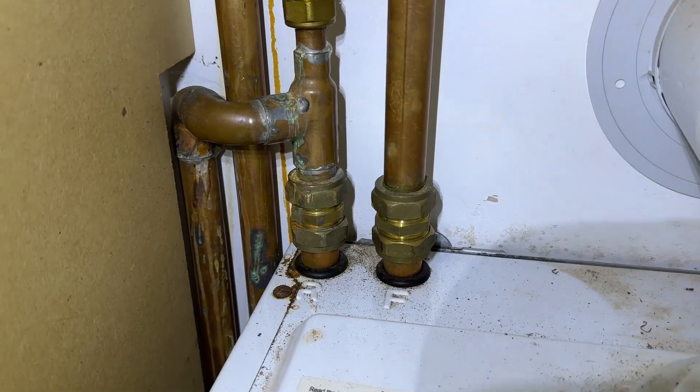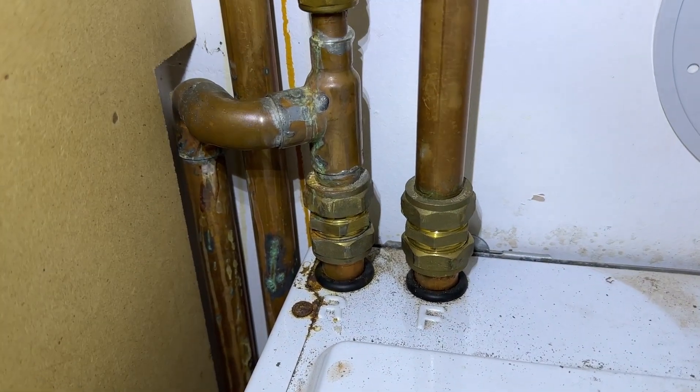The reason I went for a system boiler is that this house has two bathrooms, so I've kept the system boiler and put in an unvented pressurised cylinder instead. The perk of that over a combi boiler is that if you've got multiple bathrooms, you can have two people having a shower at a time without a problem with pressure, whereas a combi boiler can't put out the same flow rate.